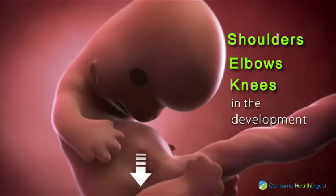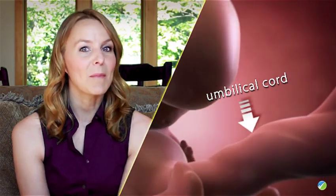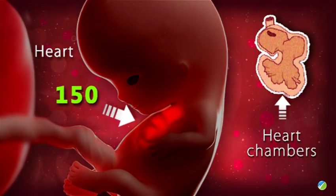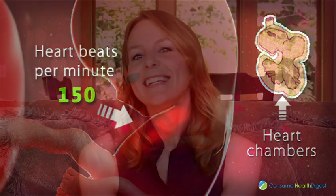During this week, shoulders, elbows and knees are in the development process. The umbilical cord is now visible and intestines are starting to develop that will migrate into the baby's belly soon enough. The heart is divided into two chambers, beating as fast as 150 beats per minute.